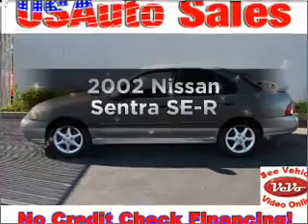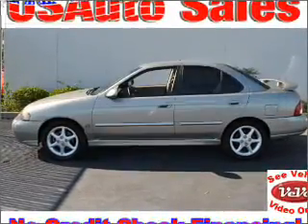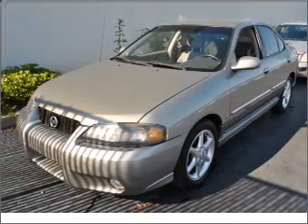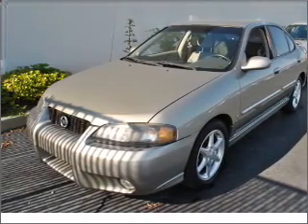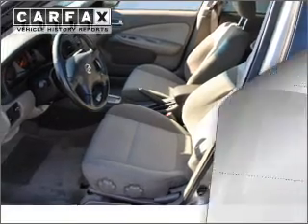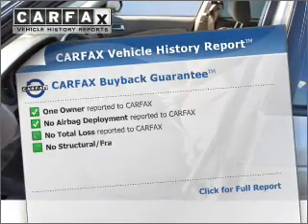Get noticed in this 2002 Nissan Sentra. This is the set of wheels you've been looking for, with an efficient four-cylinder engine that responds smoothly to its automatic transmission. Stand out from the crowd with premium wheels. Carfax is offered to provide you with peace of mind.